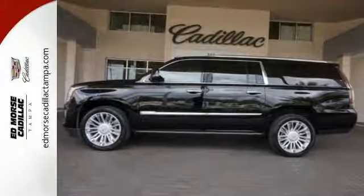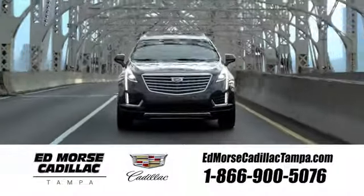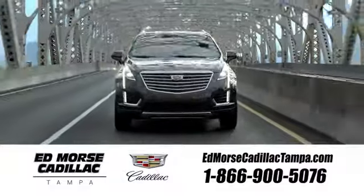This one has it all. Come see it today. Visit our website at edmorsecadillactampa.com or call us today. For value and for service, it's edmorse.